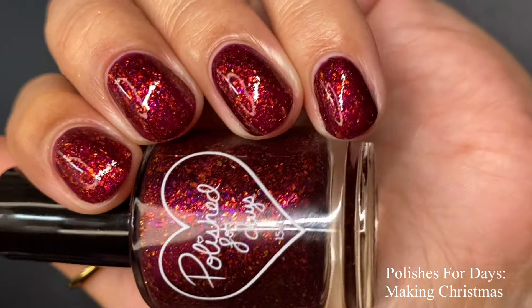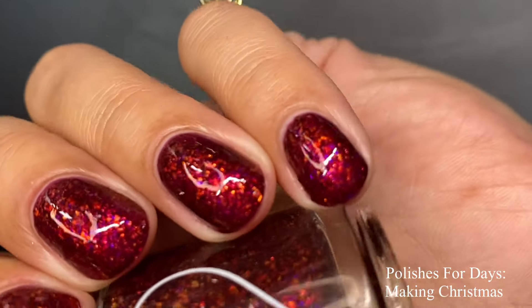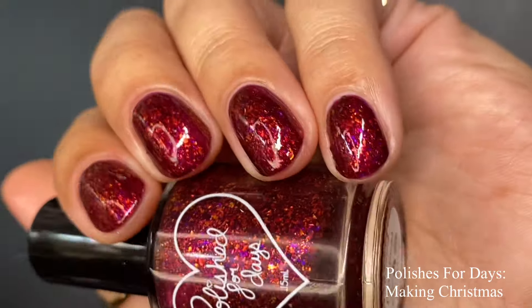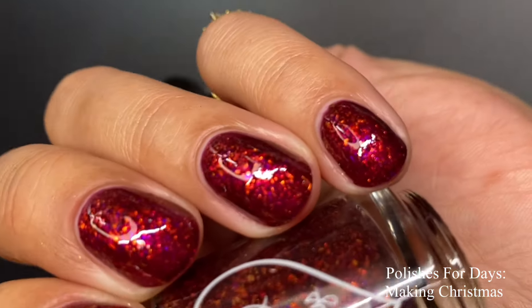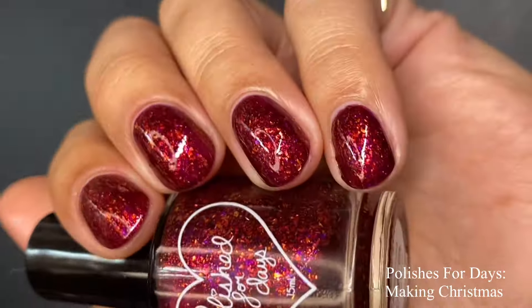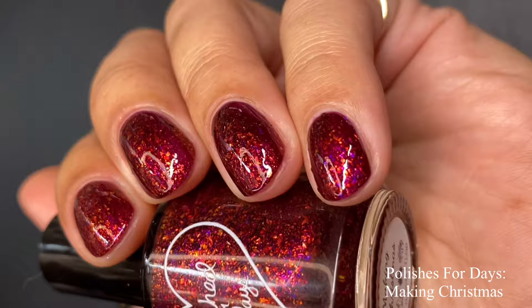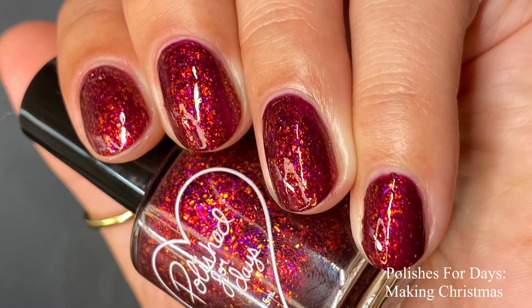Two coats are going to be fine for everybody. This is very flaky-dense, and even though the flakies are mini, you want to use a good glossy thick top coat. You could use a glitter smoother and then a glossy top coat over it if you really love that plump, juicy look. This is absolutely stunning — I love the deepness of this red base. It's going to be perfect for the holidays and for Valentine's Day as well. Pictured are two coats of Polished for Days 'Making Christmas' with a glossy top coat.